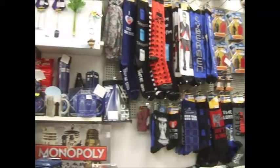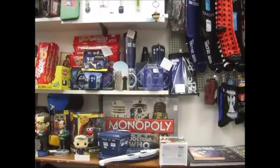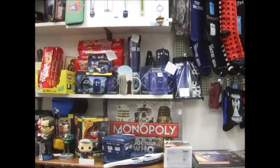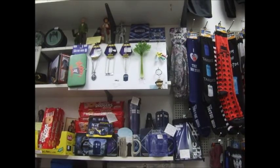We've got suspenders, bow ties, kitchenware — you can do cookie cutters so you can have a Doctor Who party. We've got housewares, coffee mugs, tea sets, salt and pepper shakers, cream and sugar sets, teapots, soup and sandwich sets — all kinds of stuff to decorate your house. Every room in your house should be decorated with Doctor Who. We've got jewelry so you can decorate yourself.